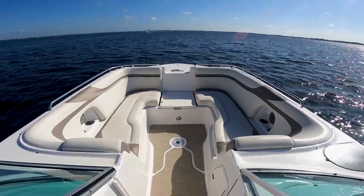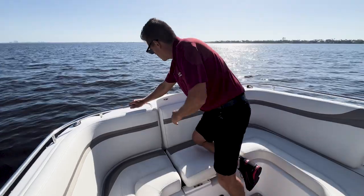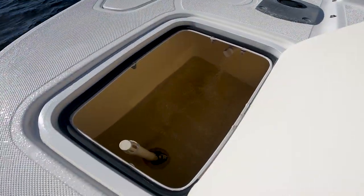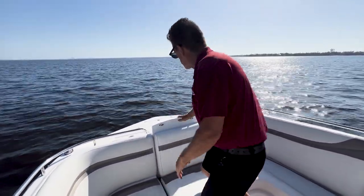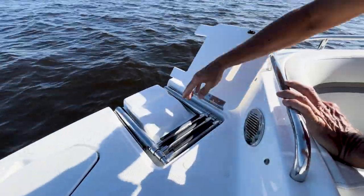Let's start at the bow of this 2015 2486 Hurricane. It does have the fish package so you're going to have a nice live well on the bow if you want to keep your bait alive while fishing, as well as a base up front for a fishing seat that pops in. Anchor box storage and a separate bow ladder for getting on and off the beach.